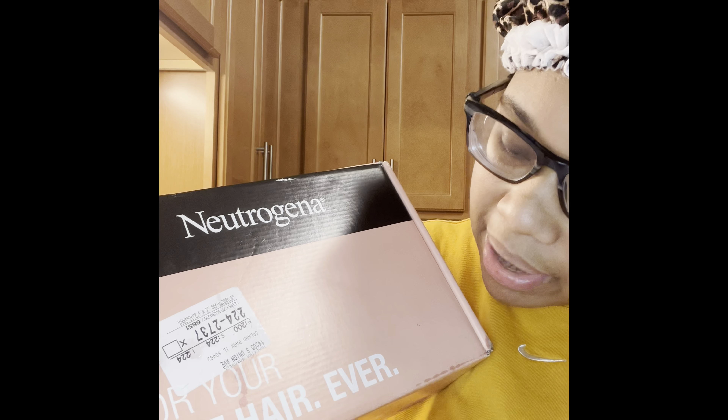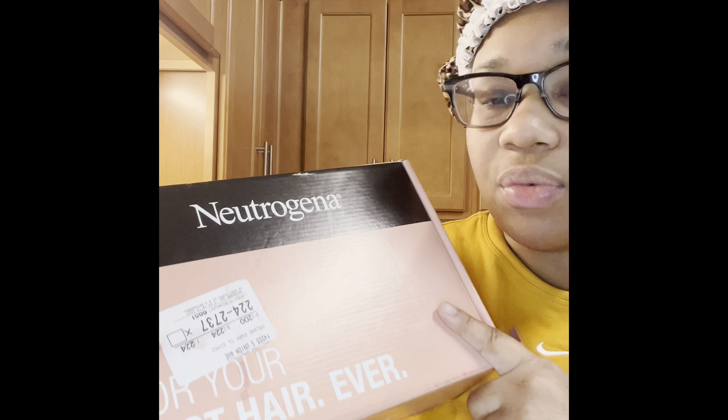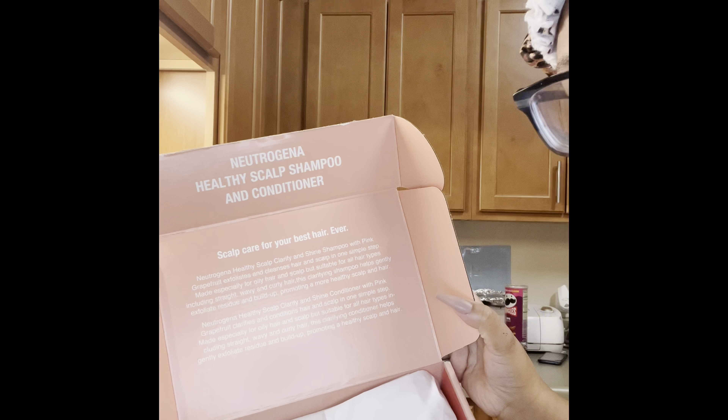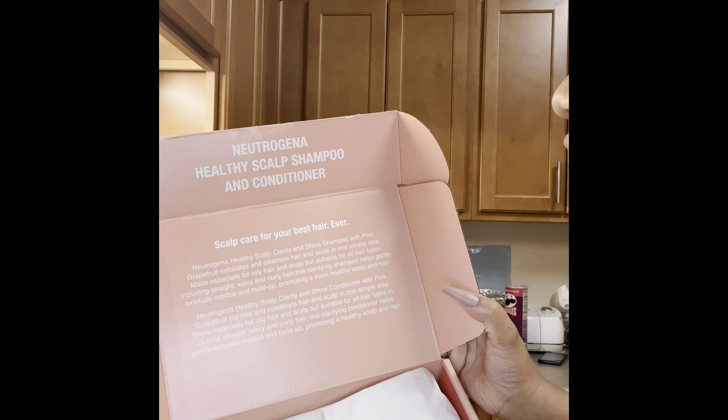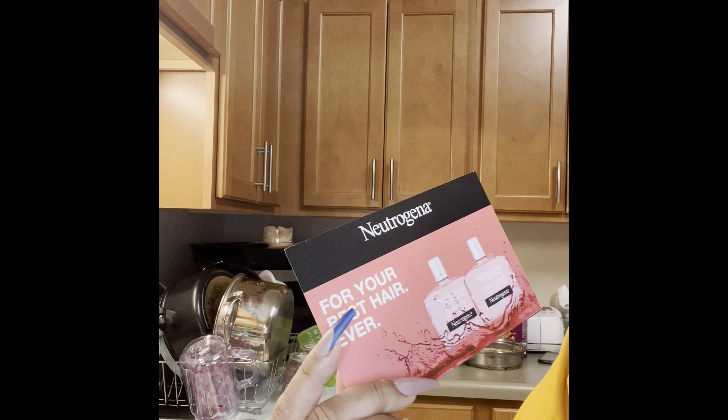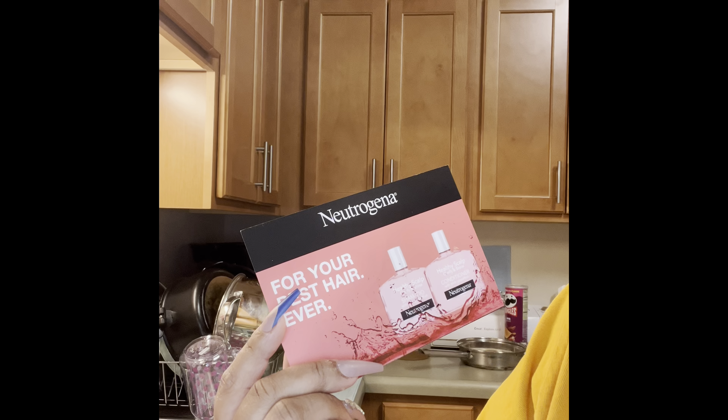Hello everybody, it's your girl Luxuriously. I got a package from Neutrogena and Influenster, so we're going to open this together. It says 'for your best hair ever.' I think it's their new product that they launched. It says Neutrogena Healthy Scalp shampoo and conditioner — scalp care for your best hair ever. It is the shampoo and conditioner with the pink grapefruit.